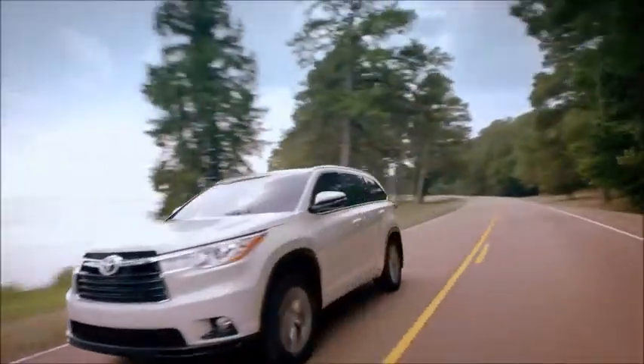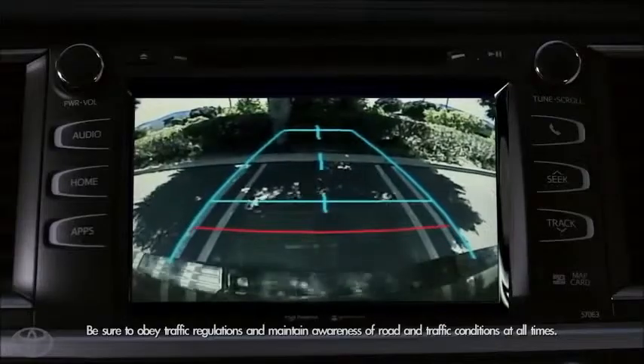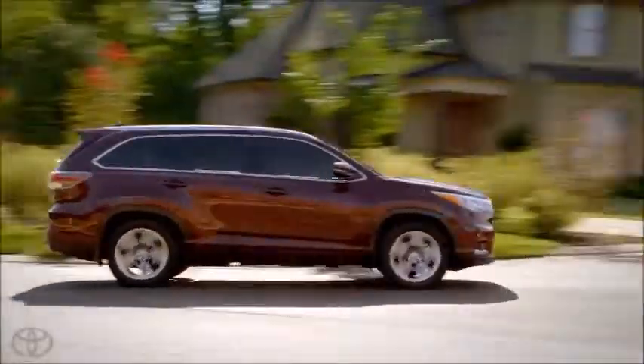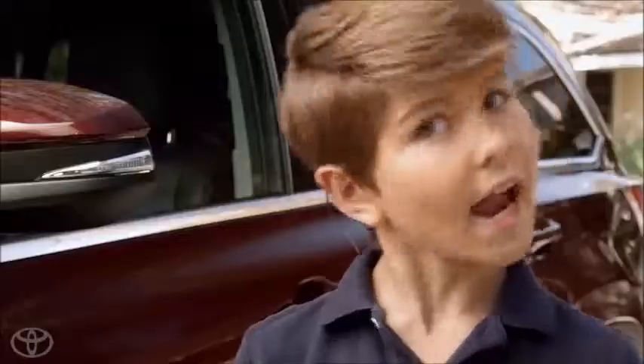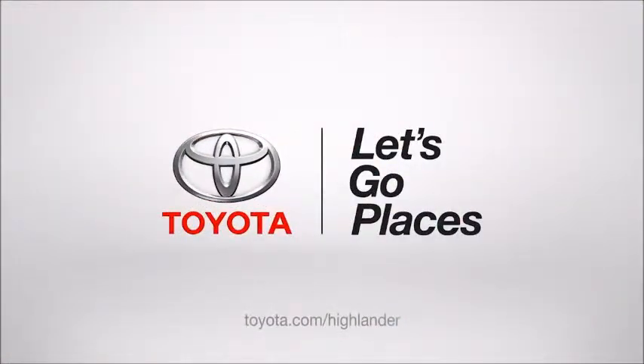The 2014 Highlander takes style, luxury, comfort, roominess, cargo space, and safety to the next level. Not to mention excitement and epic fun! Toyota — let's go places!